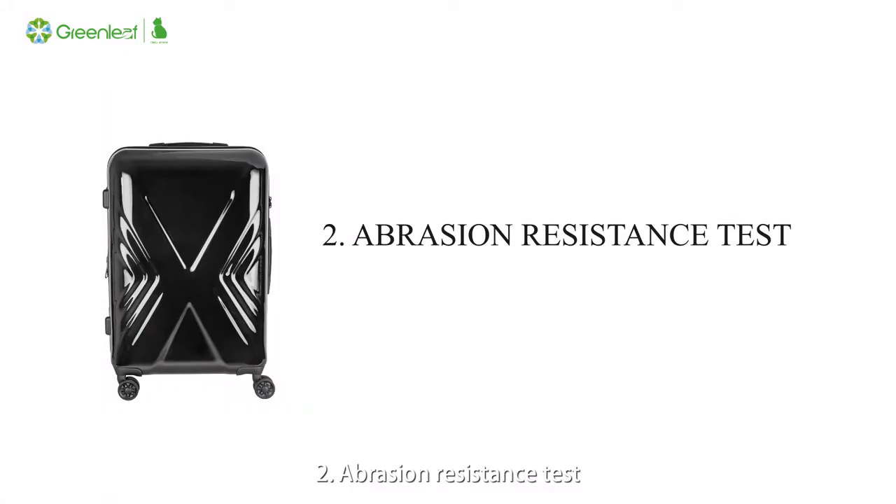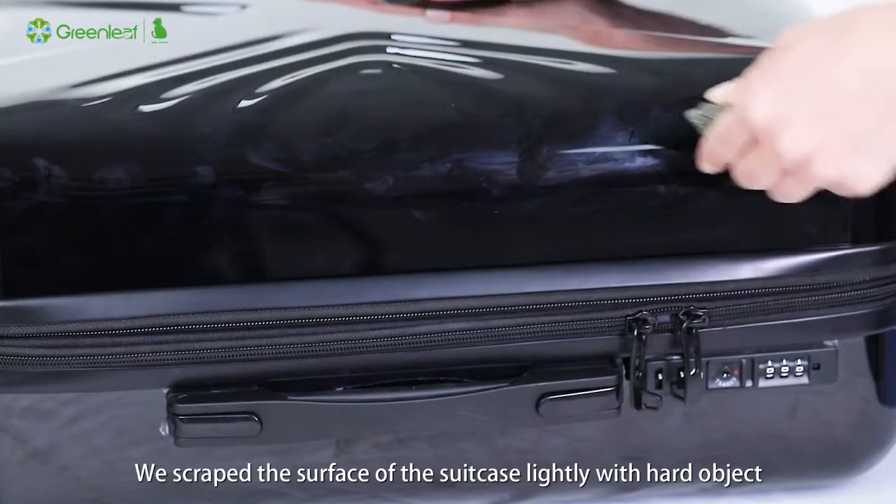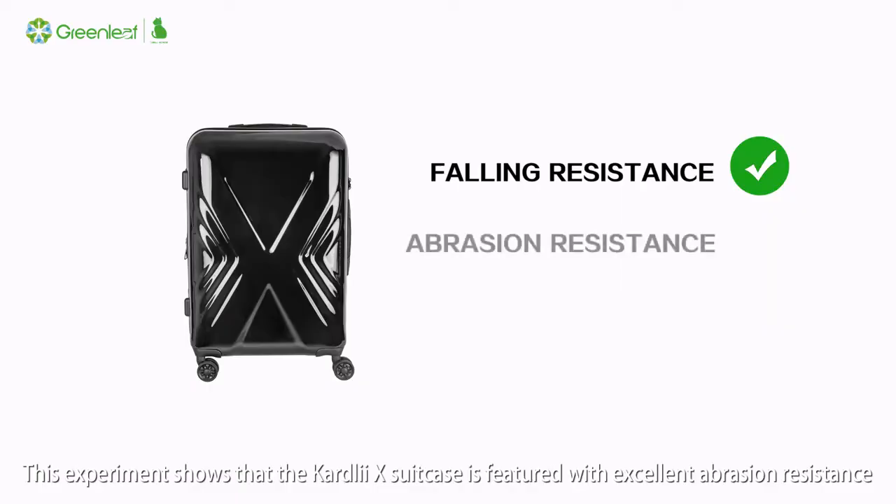Abrasion Resistance Test: We scrape the surface of the suitcase lightly with a hard object, and there is no scratch on the surface. This experiment shows that the Cardly X Suitcase is featured with excellent abrasion resistance.